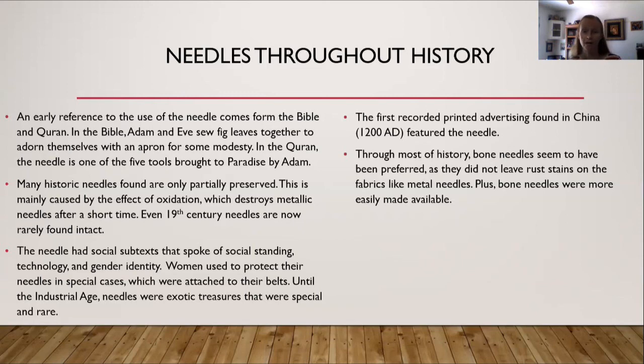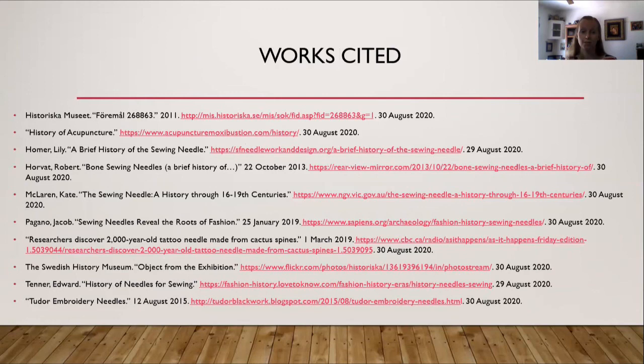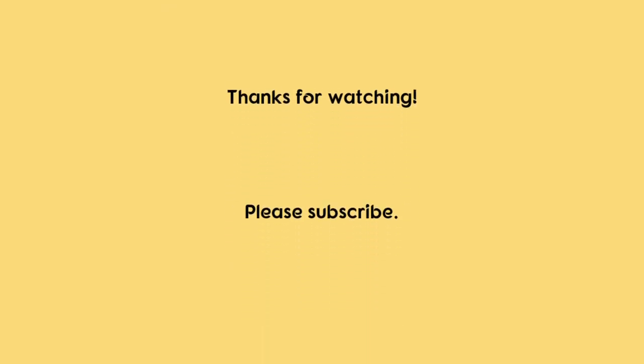For needles, you would either need a blacksmith or a needle maker. Even then you run into the problem with rust stains, which is why today we have needles made of high carbon steel wire but nickel-plated for corrosion resistance. Here's a works cited if you want to check out more information. If you have any questions, please post them in the comments below, remember to select thumbs up if you liked the video, and subscribe. Bye!